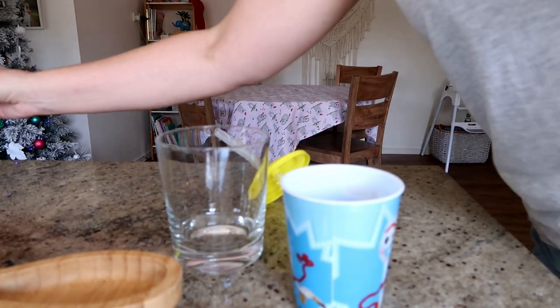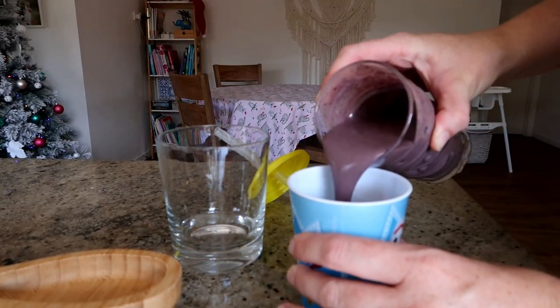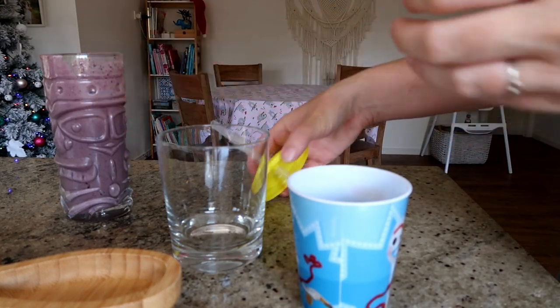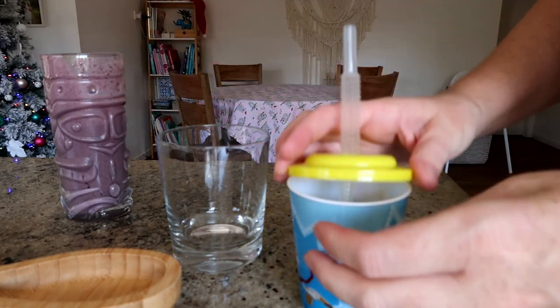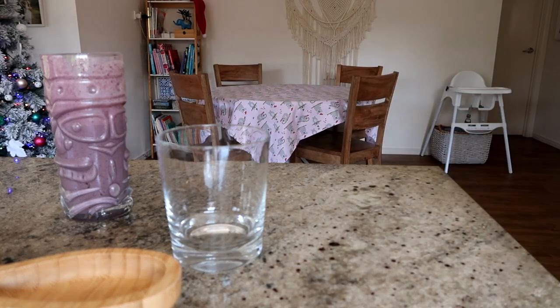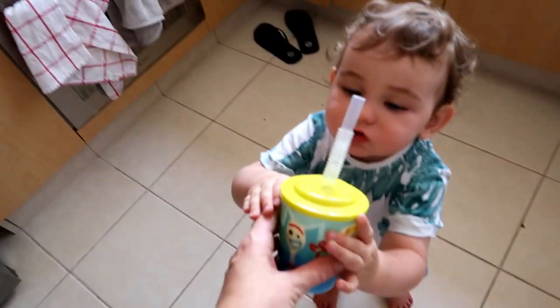Do you want some smoothie, Jeddy? I'll pour you a little bit of smoothie. Yum, yum. Here you go, sausage.